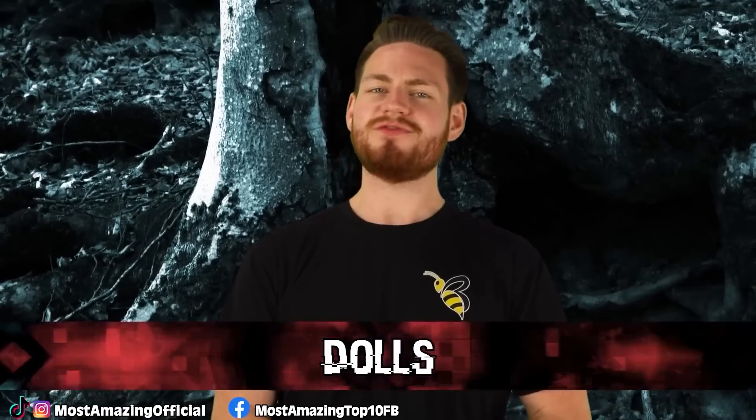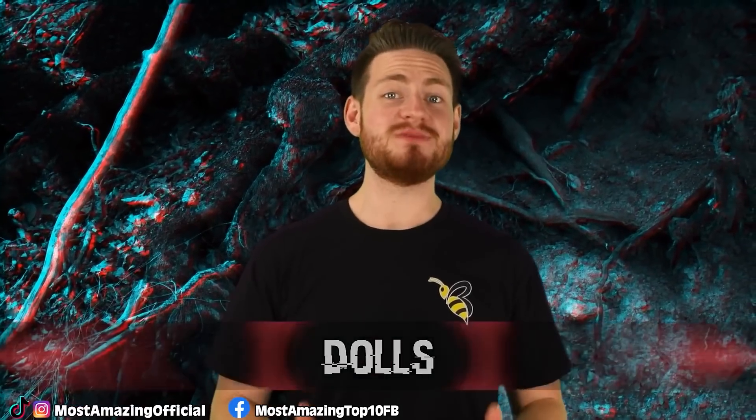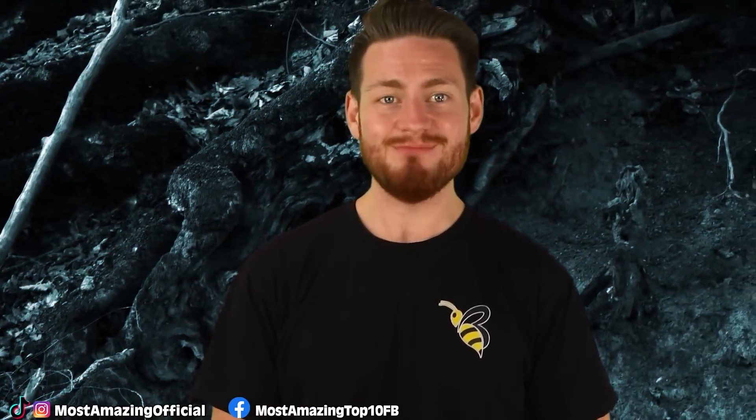Starting us off at number 10 are Dewey's old favorite, dolls. Remember this one? So in case you missed a few of our other Chernobyl videos, there are large piles of creepy, most likely possessed, burned up, radioactive dolls everywhere.